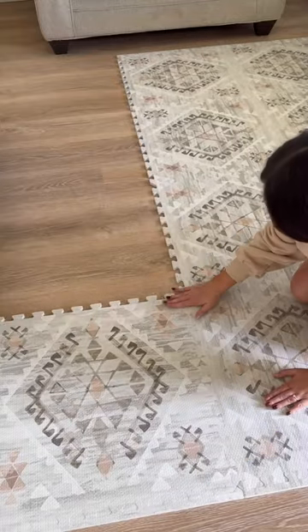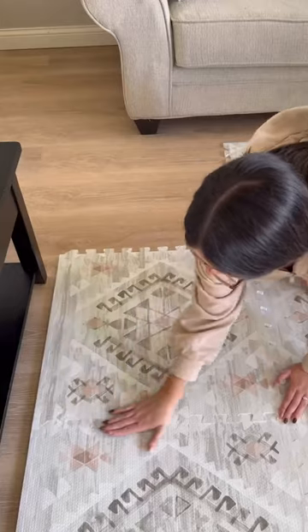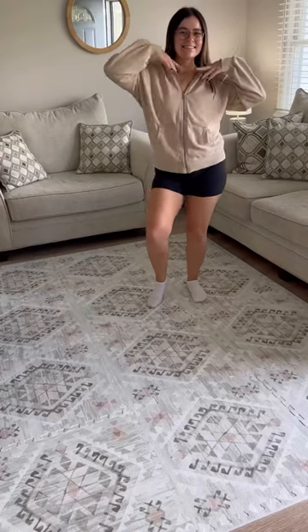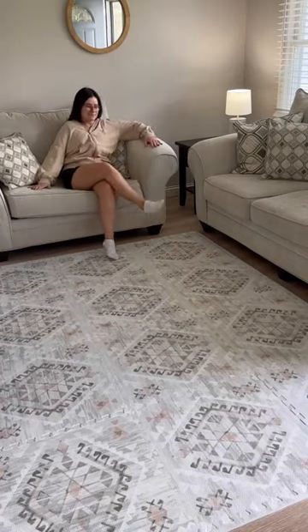I got the playmat in a size 8x8 in the newest color of their Nala pattern. The size I went with fit my living room perfectly and really elevated my space while also providing cushion for my toddler. I finally have the look I've been wanting for my living room while also having safety for my toddler.